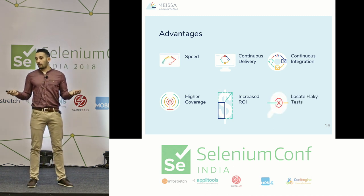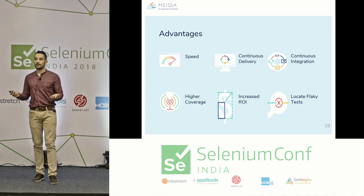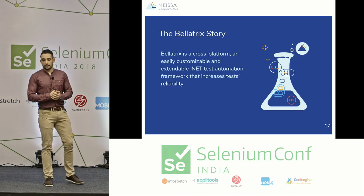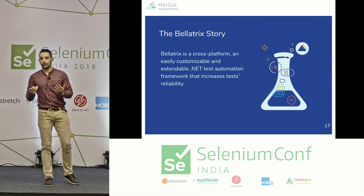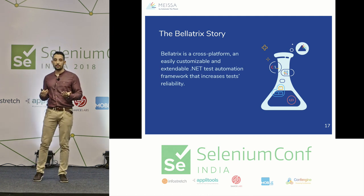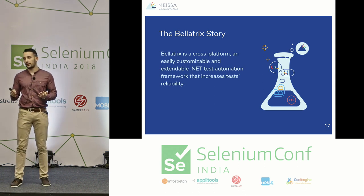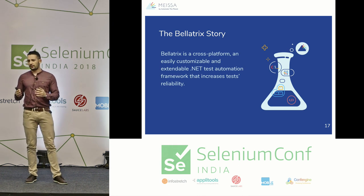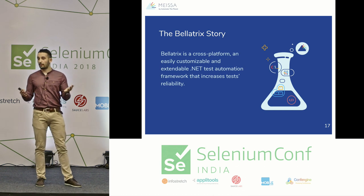The more often your tests are executed, the easier it becomes to locate flaky, poorly written tests. To understand why we solved the problem and how, you need to understand what we needed to test. Our company specializes in building test frameworks and tools for testing web, mobile, API, and desktop — not a visual application, but a set of code libraries.